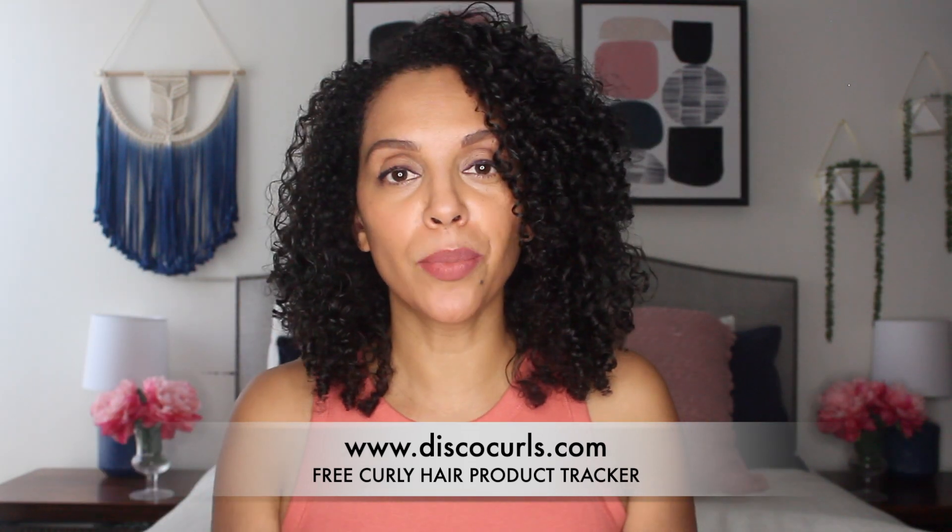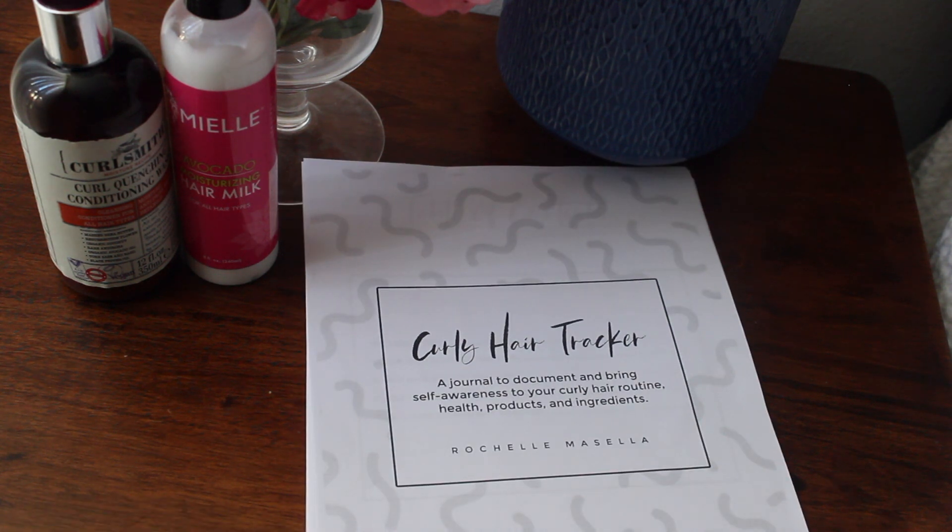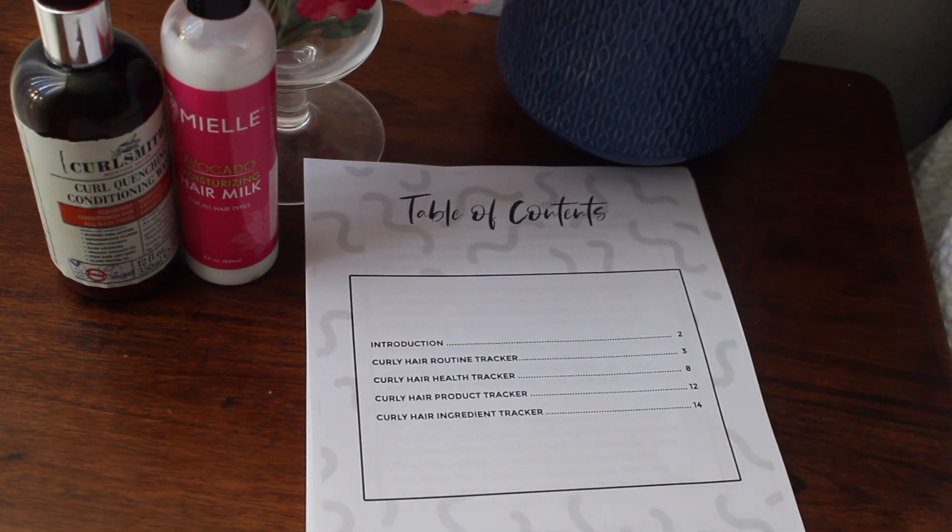I'll also make sure to link it down below in the description box and in the comments. Now if you're looking for a more in-depth way to track your curly hair habits, I have also created the Curly Hair Tracker — not to be confused with the Curly Hair Product Tracker, but that is also included in this. This is the more extensive version. The Curly Hair Tracker is a printable PDF questionnaire and journal that will help document your curly hair routine and concerns.